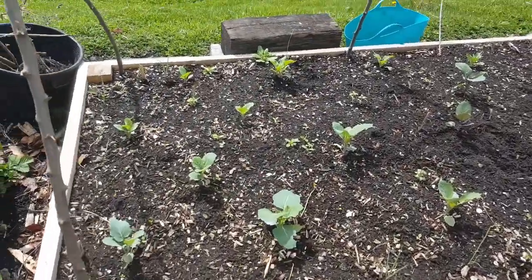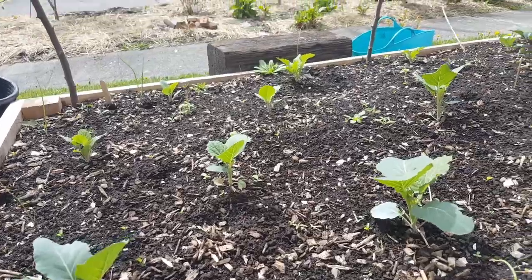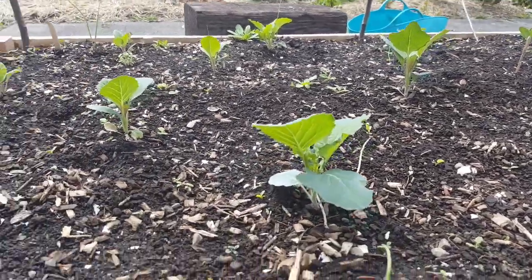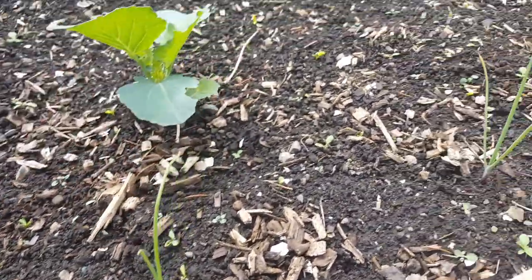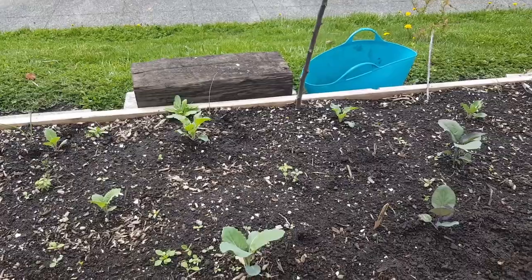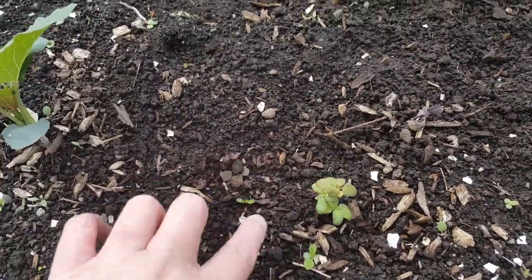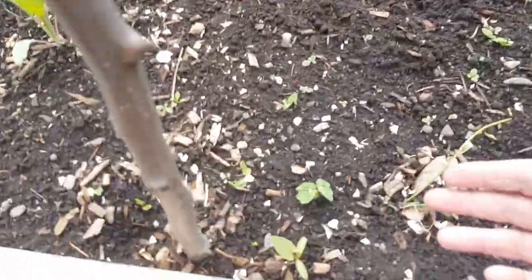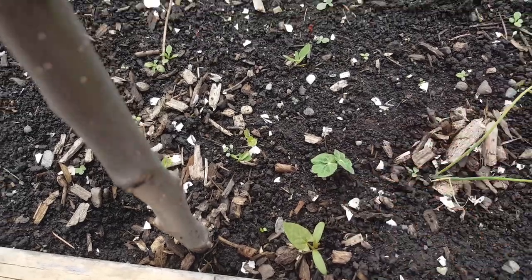Let's go to this bed here. So in this bed these are our brassicas — we have some cauliflower and some broccoli. Right along the edge are some tiny onions that I started from seed. I also interplanted a few snapdragons and some thyme, and some little nasturtiums growing up. When all of these plants grow larger and mature, it's going to be really beautiful with the flowers intermingled with all of the vegetables. It really adds a pop of color in your beds.